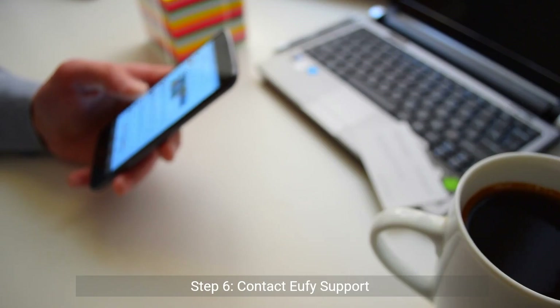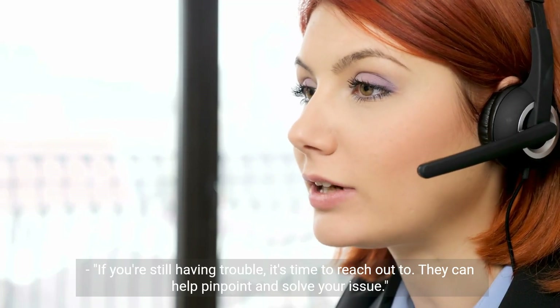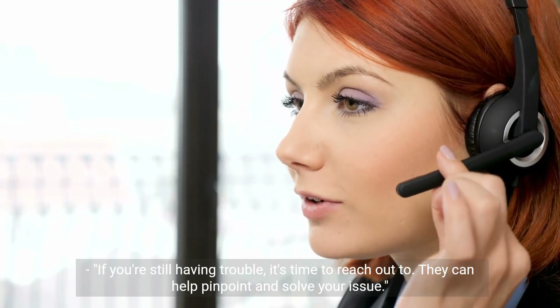Step 6: Contact Eufy support. If you're still having trouble, it's time to reach out to them. They can help pinpoint and solve your issue.